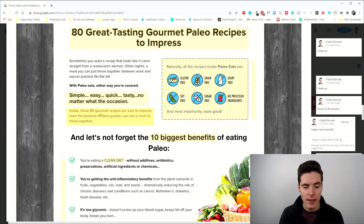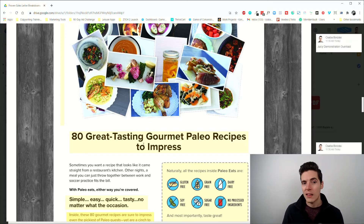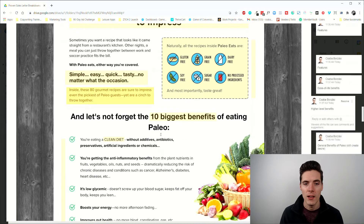We also have higher-level benefits: 'You'll be able to impress even the pickiest of paleo guests, yet they're a cinch to throw together.' So you'll impress others — you'll be the cool person in the group. That's a higher-level benefit tied to pride and social status. This is practically selling a paleo cookbook, but in part at least it's selling the ability to impress others. Many paleo enthusiasts have paleo friends, and impressing them raises social status.